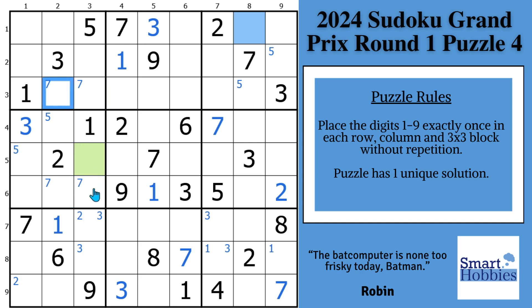You'll notice these sevens do form a mini X-wing — they're both in columns two and three in blocks one and four — but they don't really help us much because there's already a seven in column one. But if we solve one of these cells, we'll be able to solve the other seven right away.